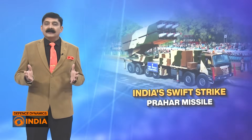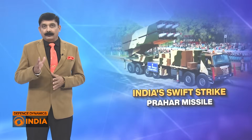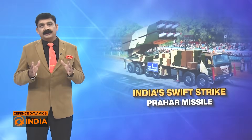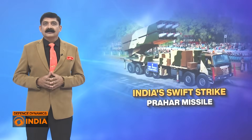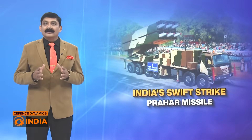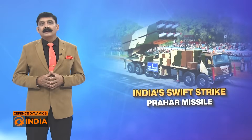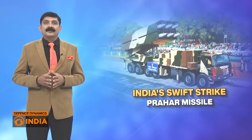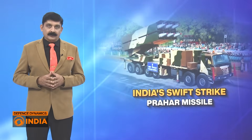In a rapidly evolving battlefield, firepower must be mobile, responsive and precise — and Prahar ticks all three boxes. As India prepares for multi-domain warfare, tactical missiles like Prahar will be vital not just on the battlefield but in deterring conflict. It's a clear signal that India is ready not just to defend, but to dominate when required.